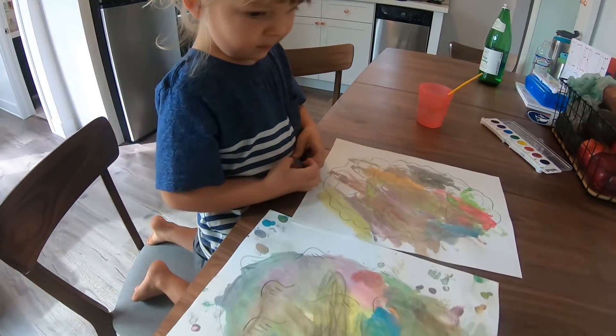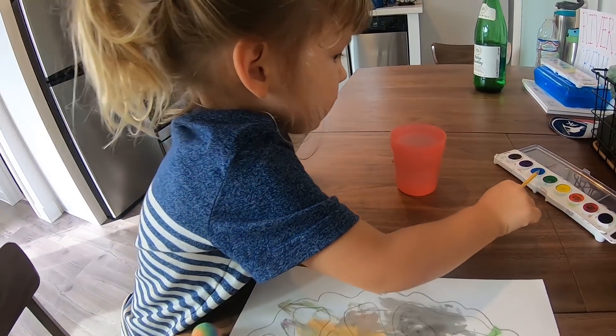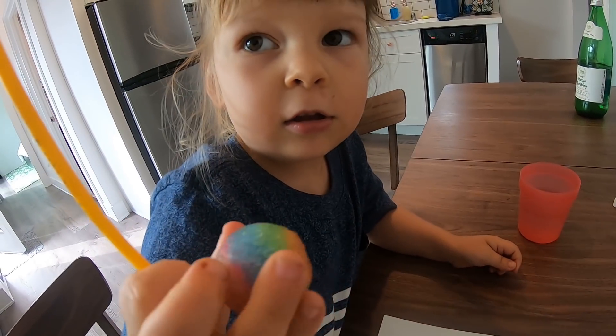River, what are you doing? Painting. Painting what? A dragon egg. A dragon egg, and what do you have here? It's a bouncy ball dragon egg? Yeah.